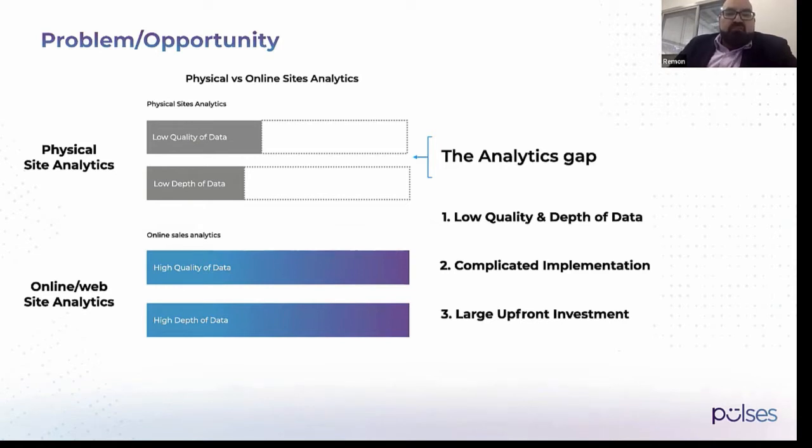There is a huge gap — a lack of quality and depth of data — and how we can fix it is using Pulses. Pulses is a micro camera that sees all of your visitors. It's plug and play. You don't need complicated implementations or any large upfront investment to measure your customers. It's just pay as you go.